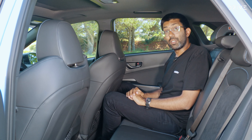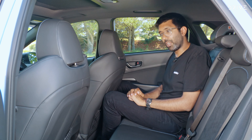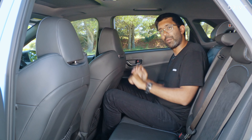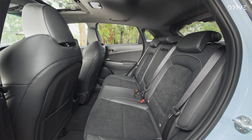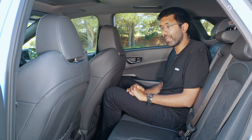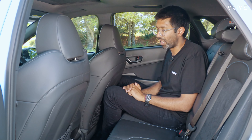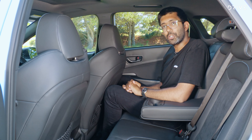The biggest downfall with the Hyundai Kona N is here in the second row. I'm 183 centimetres tall and my knees are hard up against the seat backs. If you've got children, this may not be a problem, but there is more room in the Hyundai i30N than there is in the Kona N. In terms of other amenities, there are no air vents — that's because of the manual handbrake — but there is a USB port and a couple of cup holders too.